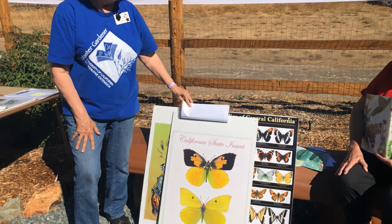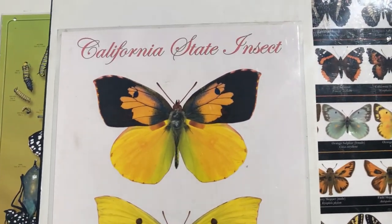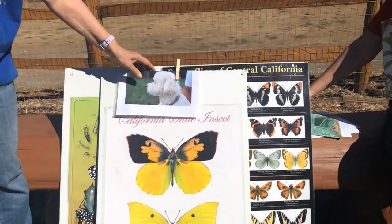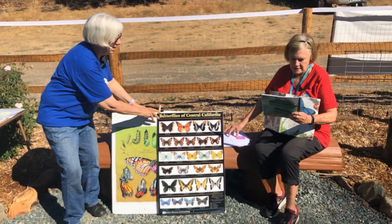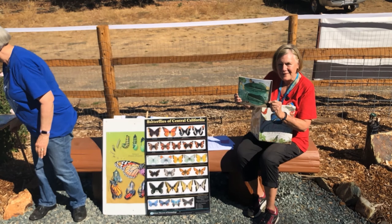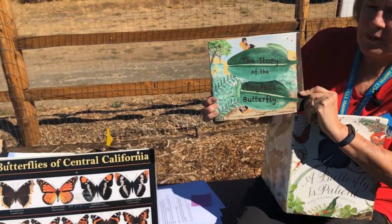So boys and girls, even if you're just in third grade right now, there's no limit to what you can do. These fourth graders did it — no limit at all. We encourage you to try things. And if you're interested and your teacher can find it, here's a whole story about the dog-faced butterfly, written by Fran Keller.